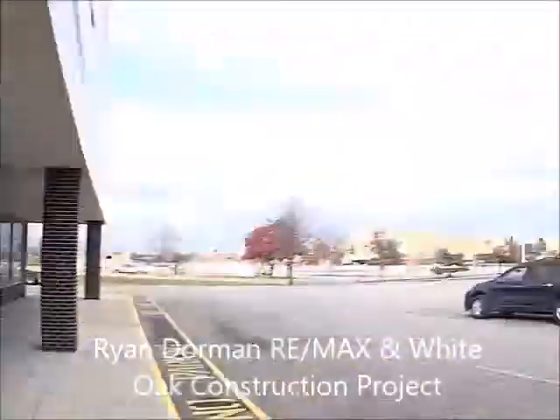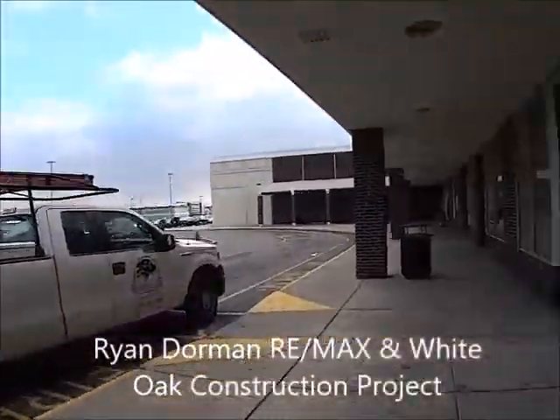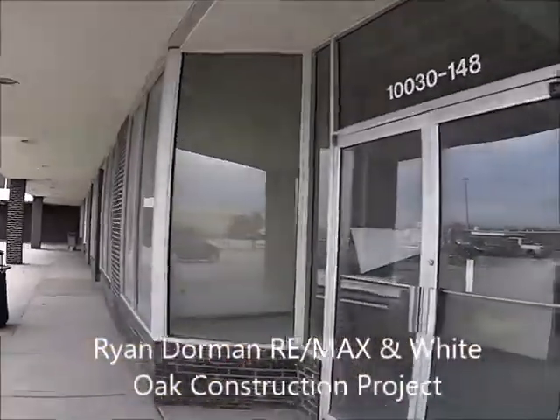Hi, it's Ryan Dorman at Washington Plaza, and I want to give you an update on the lease and the opening coming soon.